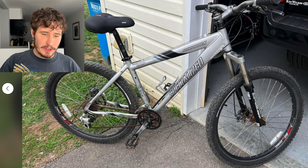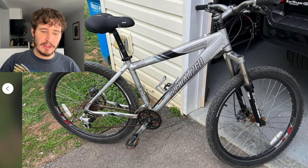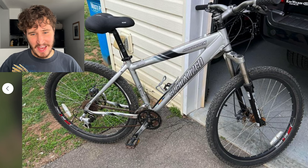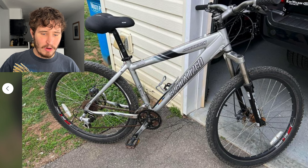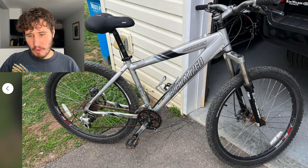Another thing I noticed is there's no dropper post — it's just a regular seat post. That's fine in a lot of use cases; if it's a downhill bike or a cross-country bike you don't necessarily need one. But I'll put this out there — it might be a controversial opinion — most trail bikes should have a dropper post, it makes them a lot easier to ride. The handlebars here too are pretty decent — not super narrow, not super wide. All in all, this bike is really not that bad for $300, but the drivetrain is probably the worst part.